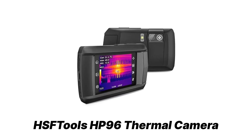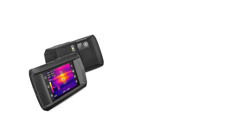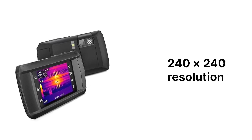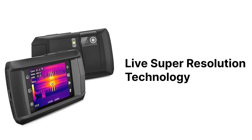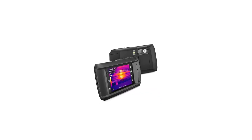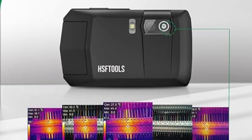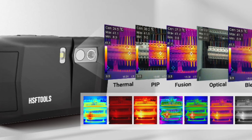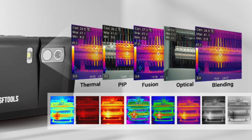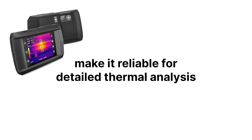Our final thermal camera is the HSF Tools HP96 — a budget-friendly powerhouse. The HP96 features a 96x96 infrared sensor enhanced to 240x240 resolution using live super-resolution technology, meaning clearer, more detailed thermal images ideal for detecting electrical faults, heat loss, or mechanical issues. The 25 Hz frame rate ensures smooth real-time imaging, making it easier to track heat anomalies. It also comes with a dual camera system integrating thermal and visual imaging, with five image modes — thermal, visual, fusion, picture-in-picture, and blending — and eight color palettes to customize images for different applications. The temperature range is -4°F to 662°F with ±2% accuracy, making it reliable for detailed thermal analysis.